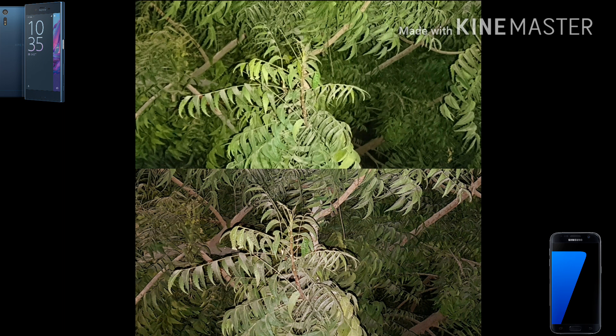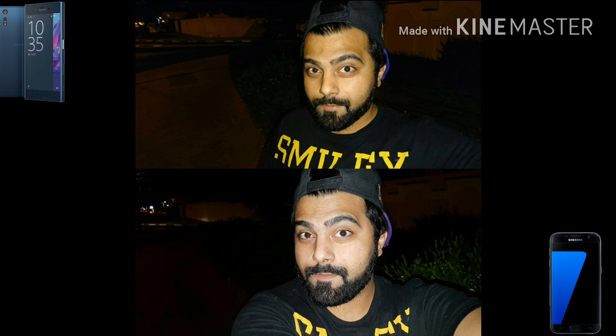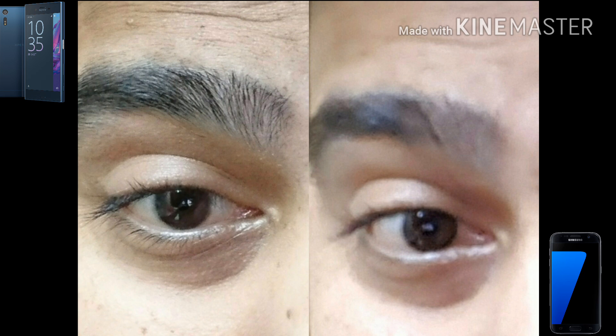Neither phone provided an accurate white balance picture. For the flash selfie comparison, you can see more detail and sharper details on the S7 when using rear camera flash. For the no-flash selfie using the front camera of both phones, the Xperia XZ showed more detail. Thanks for watching.